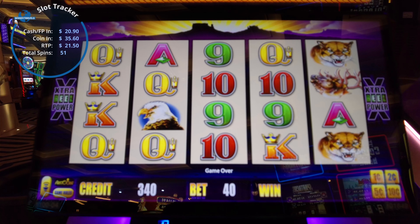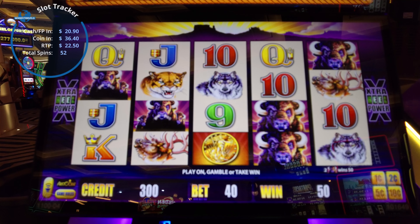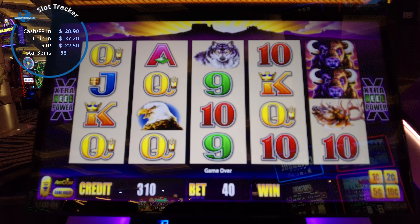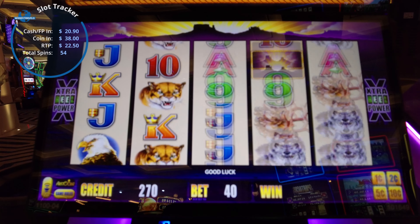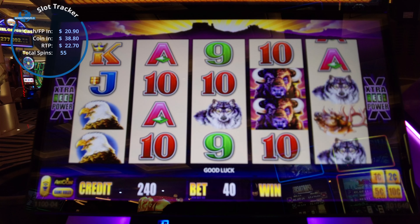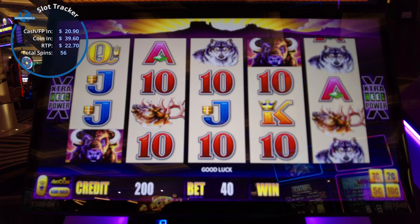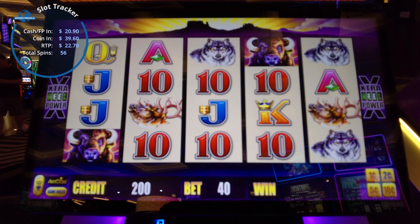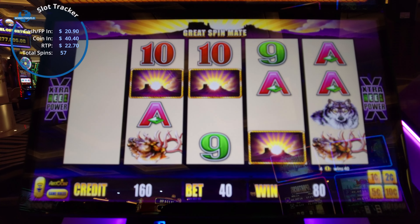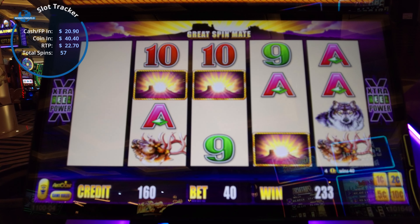We've got to see a bonus here — we're seeing all these two coins early on. Three more. Nothing there. Okay, we got some dollar bet back with the queens — no, queens not all the way across. All right, this is our bonus right now. We got 20 cents back. We have about 480 credits left in the tank.